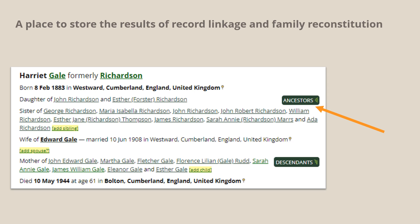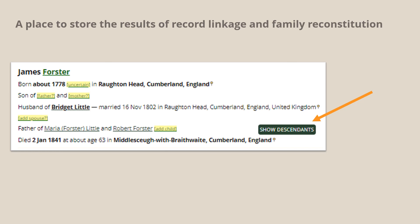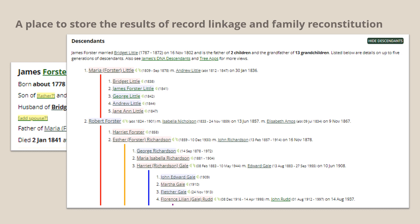You'll notice that the names in the genealogical section are hyperlinks, each of which takes you to the personal profile of another individual. You can get an overview of these family relationships by clicking on the buttons on the right-hand side. Clicking on the ancestor button takes you to a five-generation ancestor chart for Harriet. Again the names are links to personal profiles. If we click on the link for Harriet's great-grandfather James Foster, and then on the descendants button, we get a five-generation descendant chart for James.